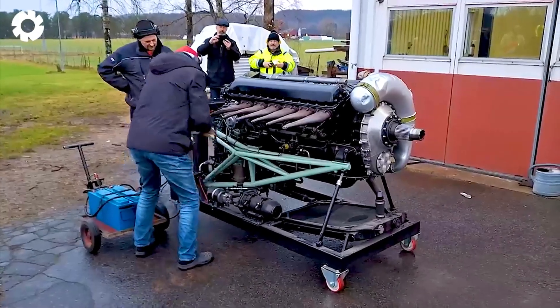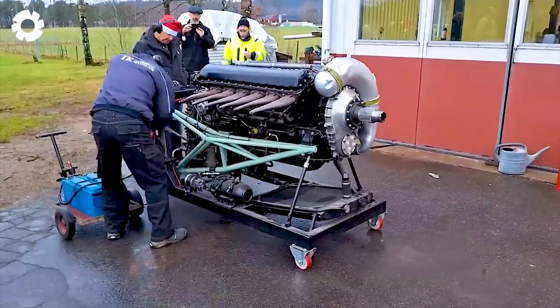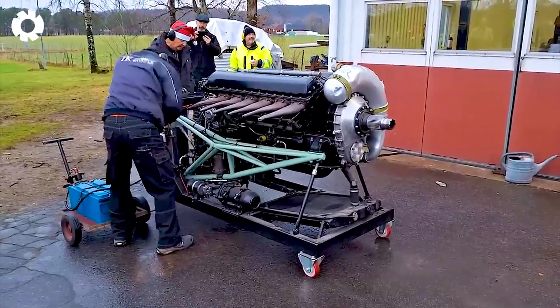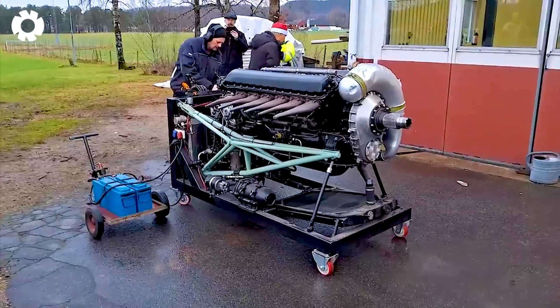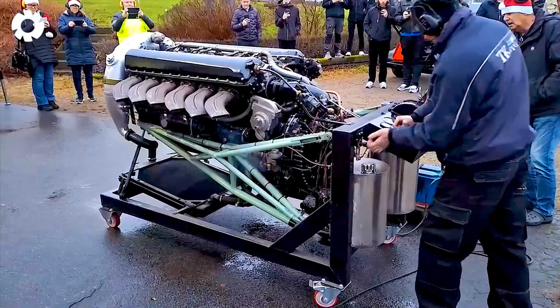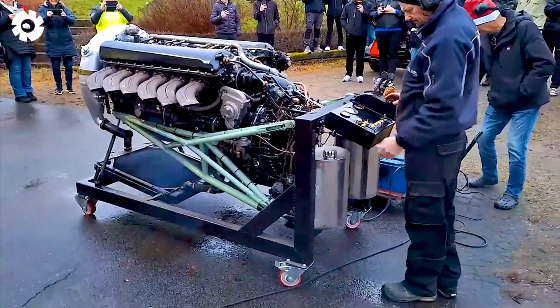When it comes to limitless power, the Rolls-Royce Merlin, a super-powerful V12 engine producing up to 1,600 horsepower, has made its mark in the history of war. With the ability to reach a maximum speed of over 600 kilometers per hour, the Merlin is a symbol of power and reliability.